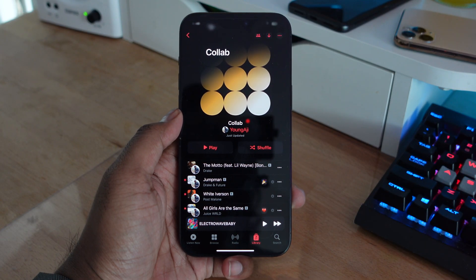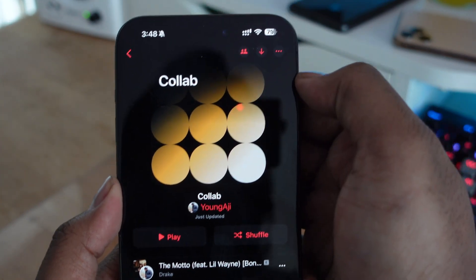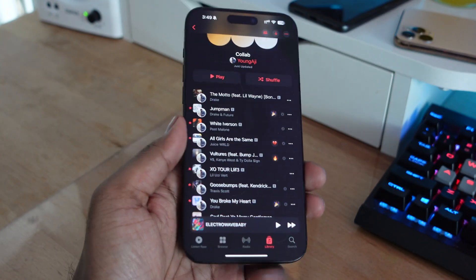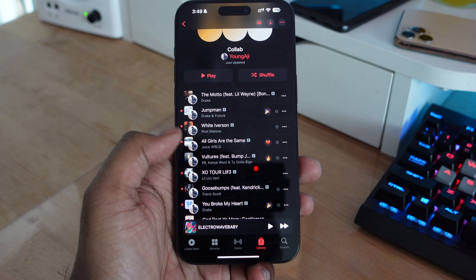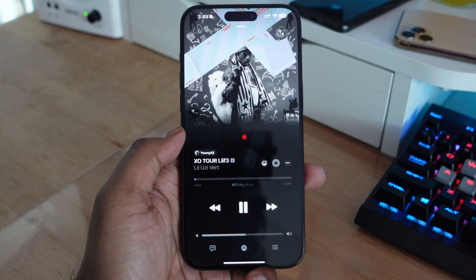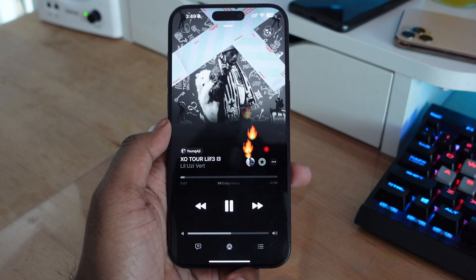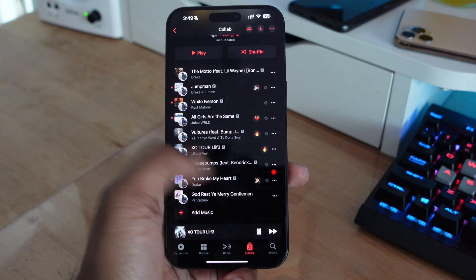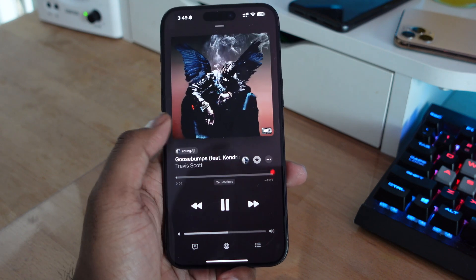We're finally getting collaborative playlists on iOS 17.3 for Apple Music — everyone has been waiting for this feature for a very long time, especially since it was announced back in June of last year. Collaborative playlists allow users to share playlists with their friends, so you can add songs and your friends can add songs to the same playlist. There are also emoji reactions, so you can react to certain songs and everyone can see how you're reacting. It's a fun new way of using Apple Music.